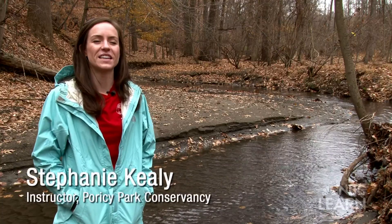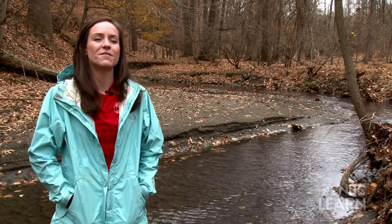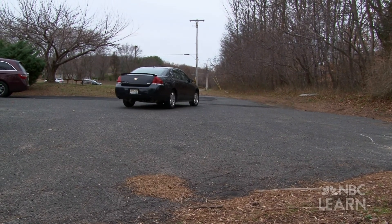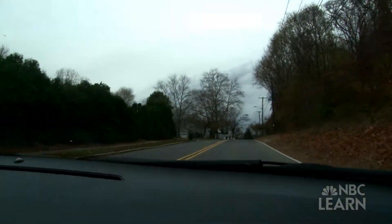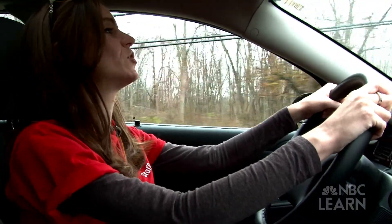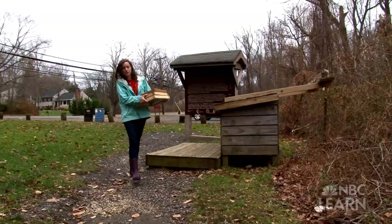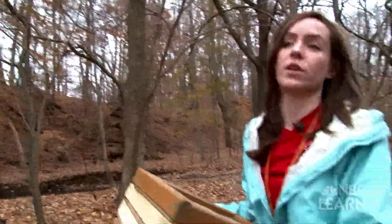Hello, my name is Stephanie Keeley. I'm an instructor here at Porsi Park and today we're going on a fossil hunt. We are going to the Porsi Park fossil beds. The fossils of the fossil beds are all ancient marine creatures, so we'll be finding a lot of shells. The park is about 250 acres and it's also a New Jersey historic site.